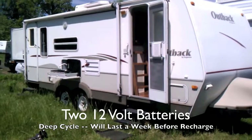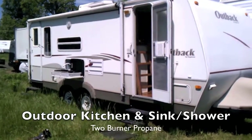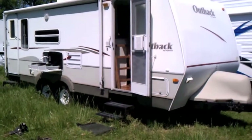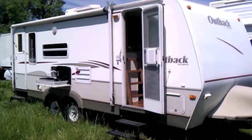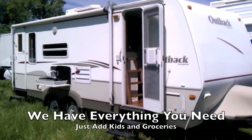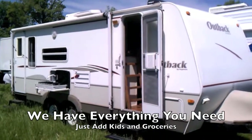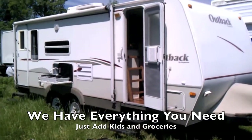It has an outdoor kitchen which is fantastic — it's got a two-burner plus a water spigot. It also comes with a hose so you can rinse off your kids before they come inside. It comes with everything you need: the dump hoses, the leveling hitch, the sway bar. We can even add the pots and pans since we're not going to need them in Germany. All you'll have to do is add your kids and the groceries and this thing is ready to go.